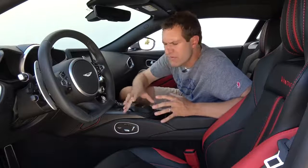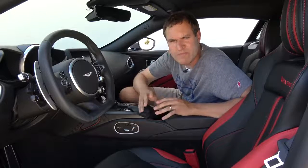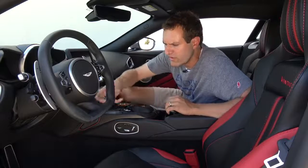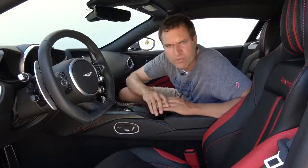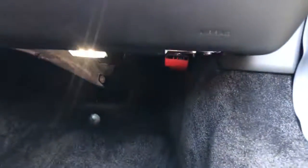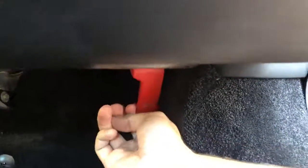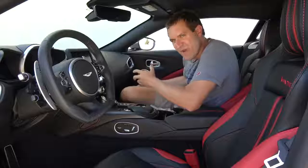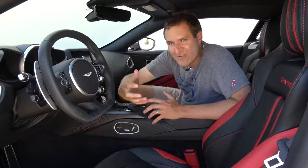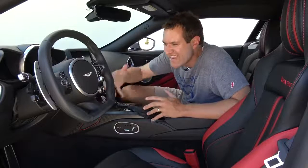I'm going to start the quirks and features with maybe this car's most unusual quirk, and that would be the hood release. In virtually every other car, the hood release is a little latch you pull in the driver's footwell. In this car, the hood release is in the passenger footwell. That's because Aston Martin is British, and in Britain they drive on the right, so the hood release goes in the right-side footwell. When they converted this car to left-hand drive, they didn't bother to move the hood release over.